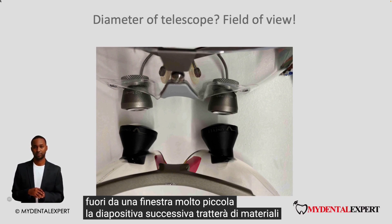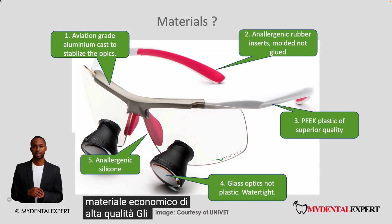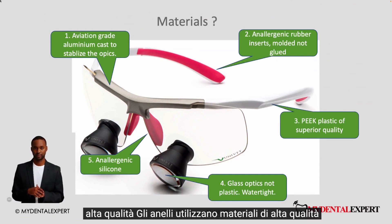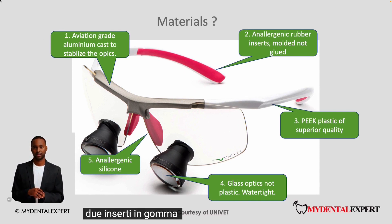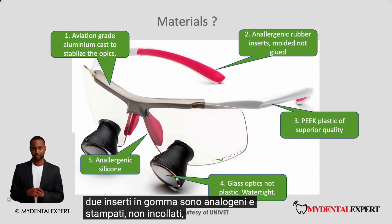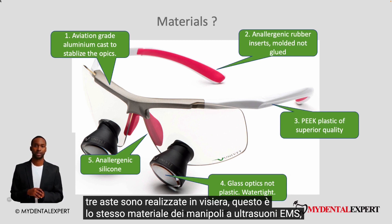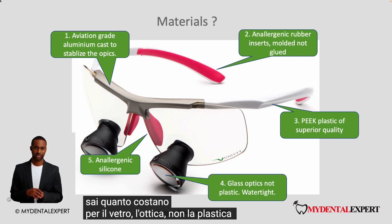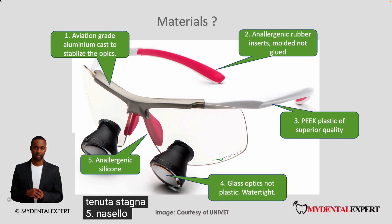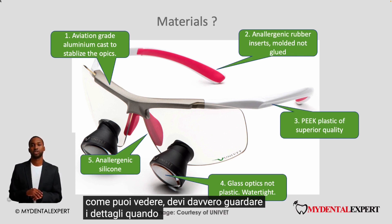Let's discuss materials. Generally cheaper loops use cheap material and high quality loops use high quality materials. Here are some important points to consider for a quality loop example: the centerpiece is aviation-grade aluminum; rubber inserts are anallergenic and molded, not glued; temples are made of PEEK — the same material used in EMS ultrasonic handpieces; glass optics, not plastic, and watertight; and a nose pad in anallergenic silicone. As you can see, you really have to look at the details when choosing a loop.